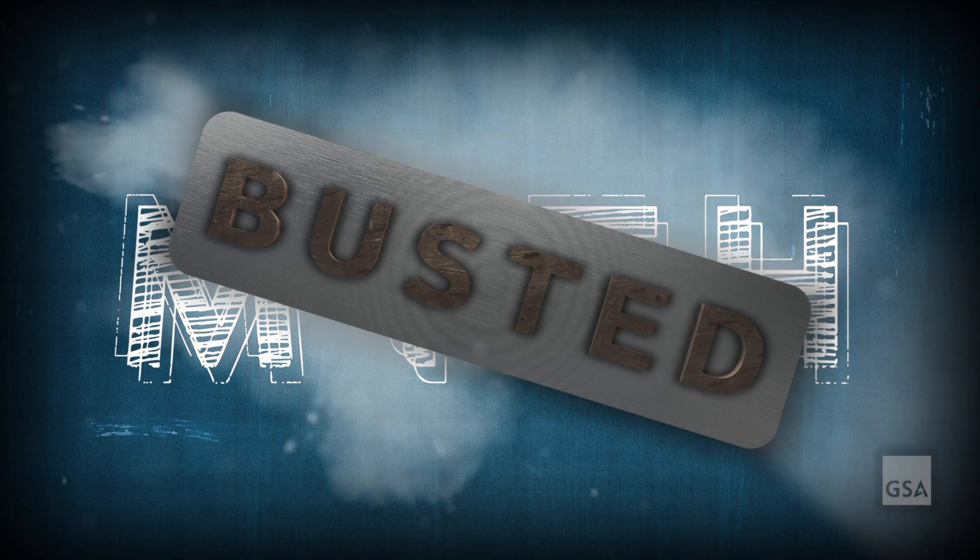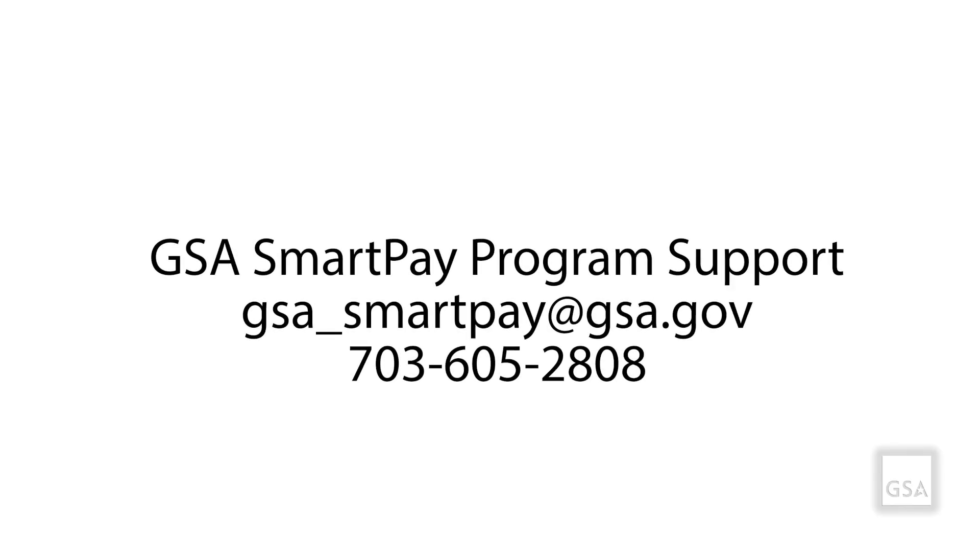Another myth busted. Thanks for listening and helping us spread the word about GSA SmartPay. The GSA SmartPay Program Support Team has answers to all of your questions. For more information, visit our website at smartpay.gsa.gov.